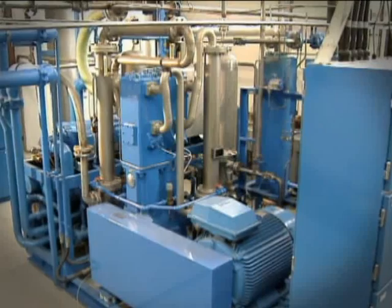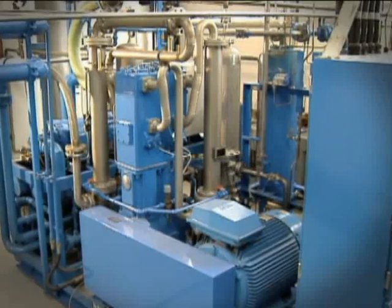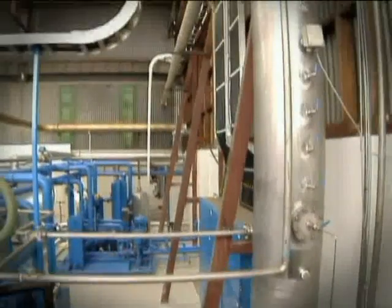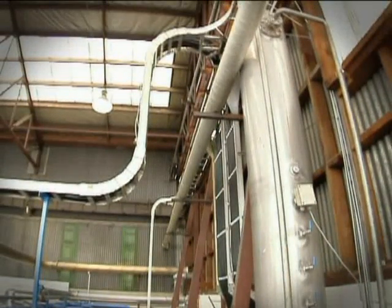The special dry running CO2 compressor avoids the possibility of CO2 contamination with oil. The high pressure stainless steel purifier provides efficient nitrogen oxide and aldehyde removal.